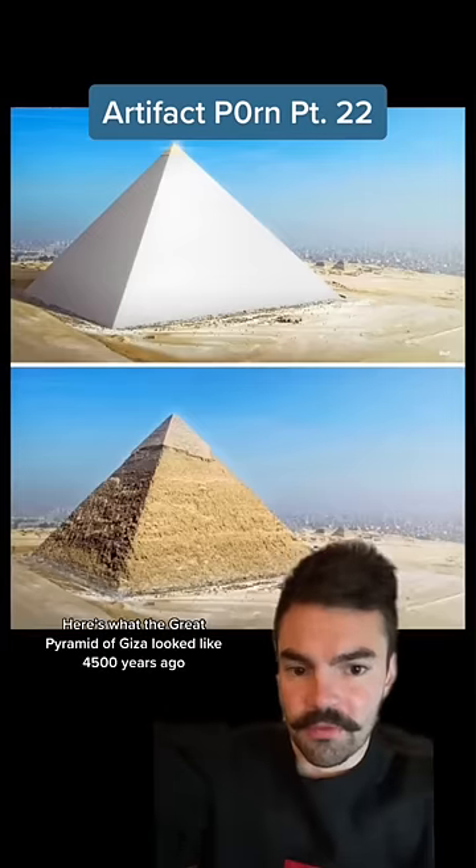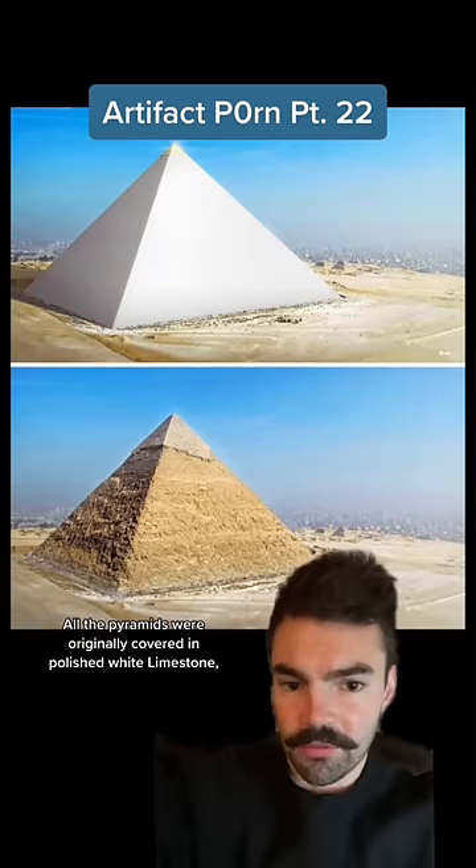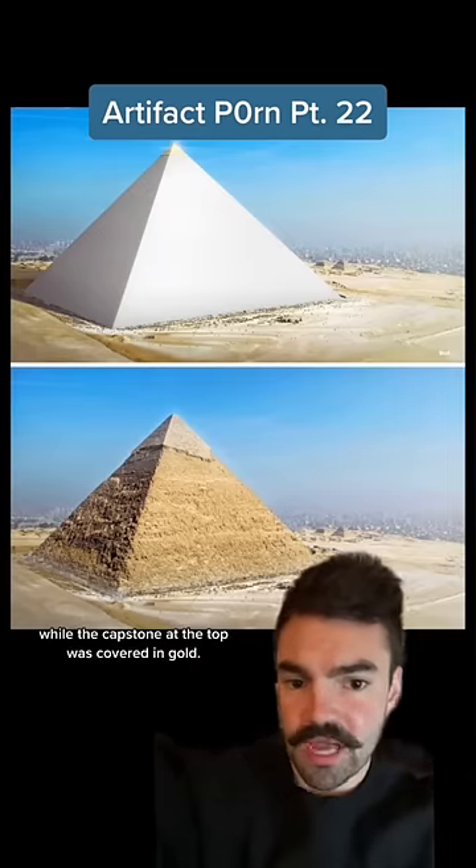Here's what the Great Pyramid of Giza looked like 4,500 years ago compared to today. All the pyramids were originally covered in polished white limestone, while the capstone at the top was covered in gold.